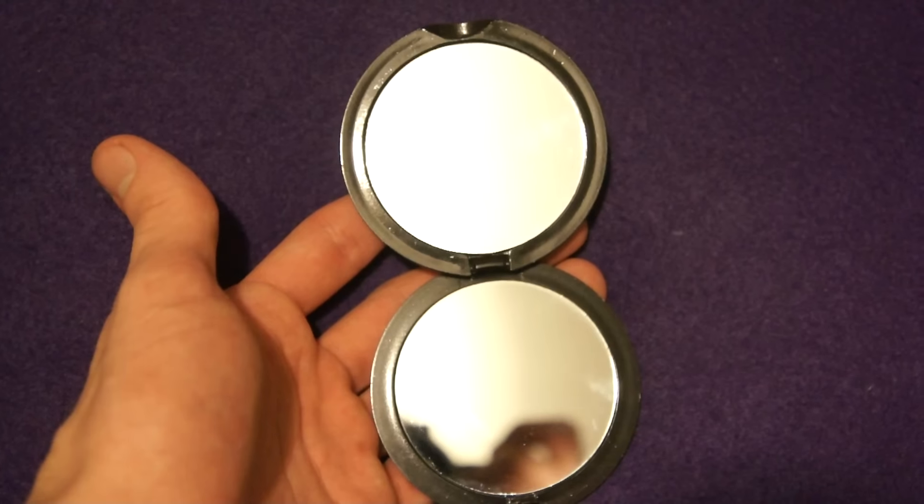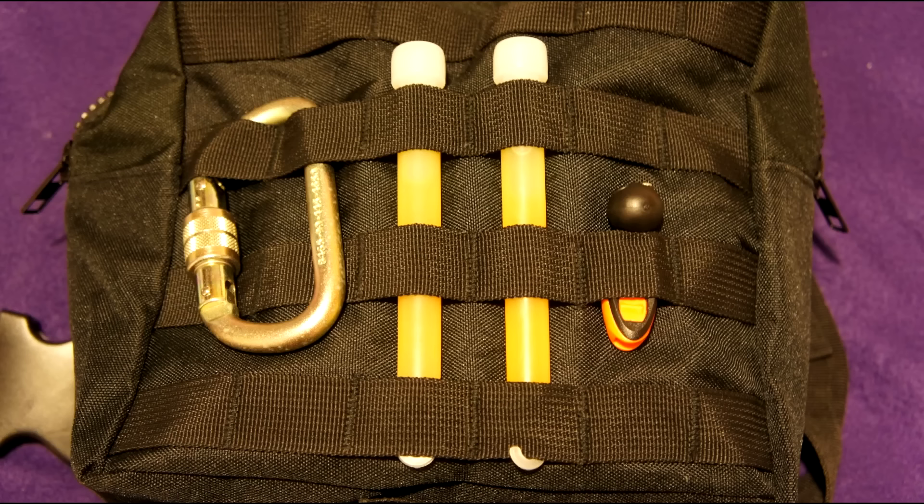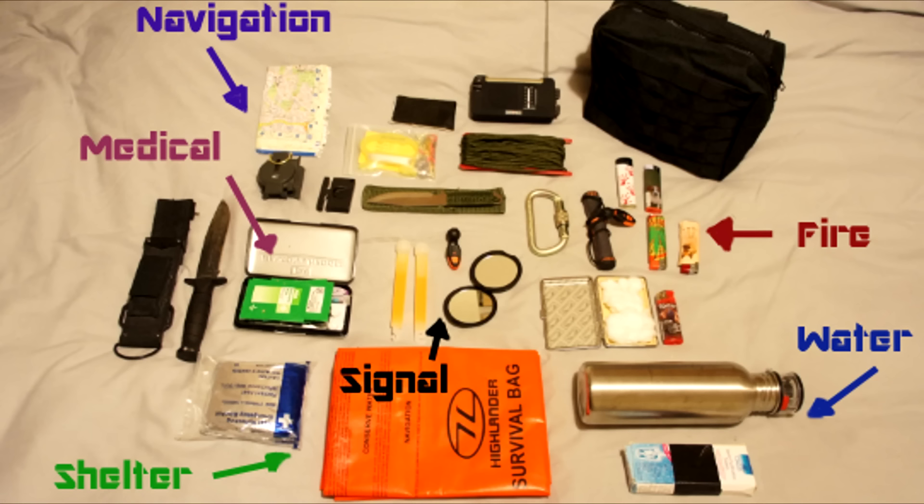Signal mirror — go in the health and beauty aisle at Boots or something, pick one up for 50p. Glow sticks, get those from Poundland — wonder how much they'll cost. So in total, you're looking at roughly £30.